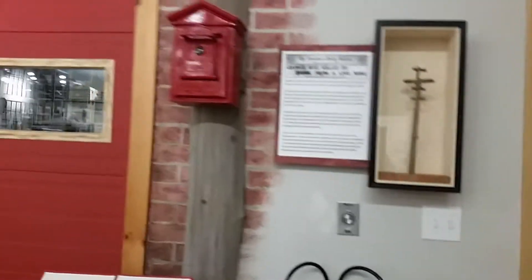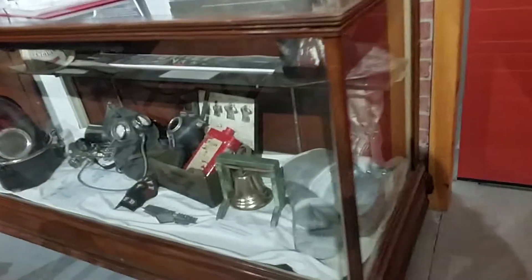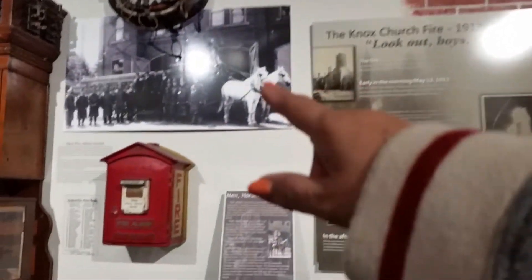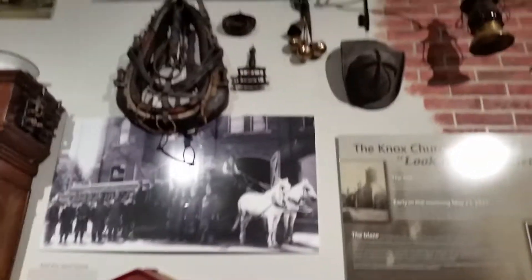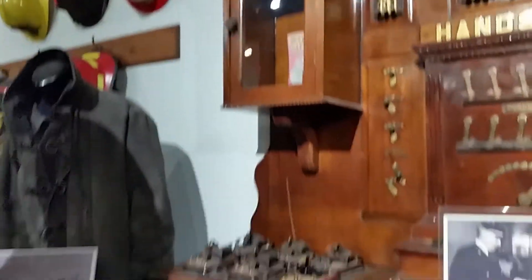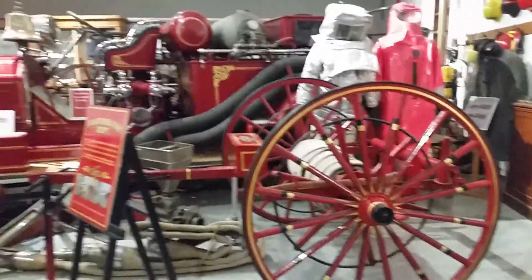Hi guys, welcome to my channel. This is the fire department in Stratford — it's a museum. They have all this gear that they use, way back then. They have this horse and buggy, and all the equipment you have in here, and then it turned into this big shebang.